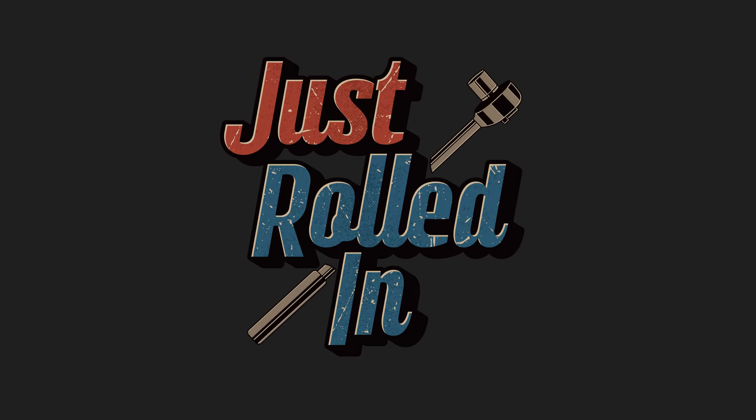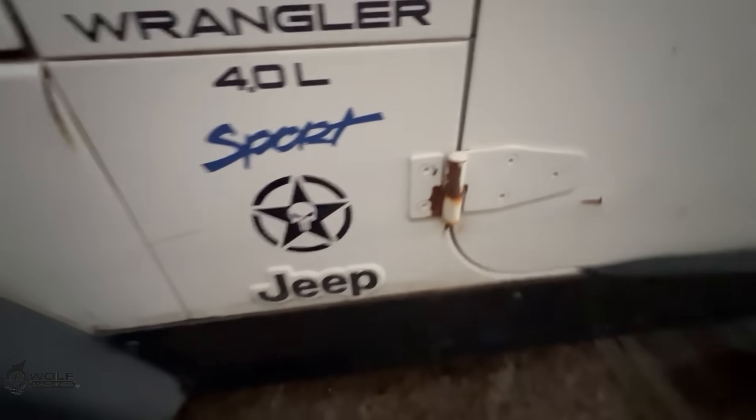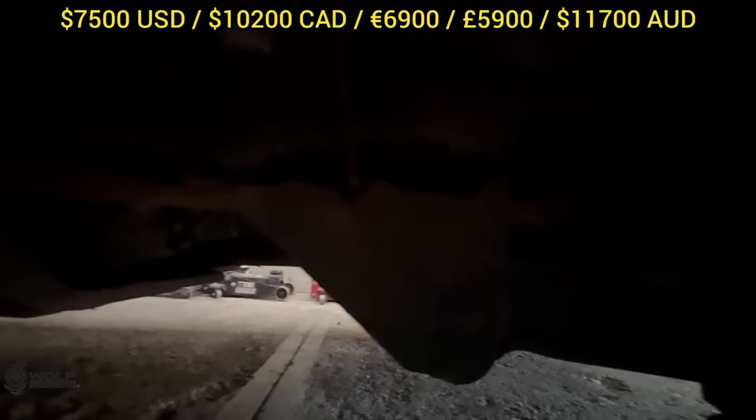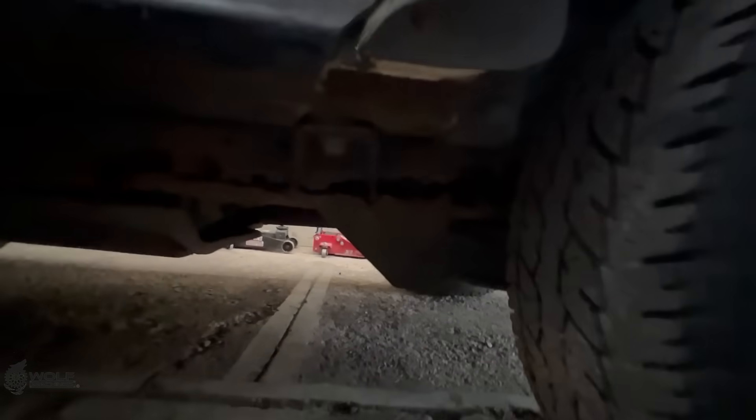Hey guys, welcome to a new episode of Just Rolled In. This customer just purchased this Jeep for $7,500 USD and brought it in, as they were told by the previous owners that it just needed the control arm bushings replaced.